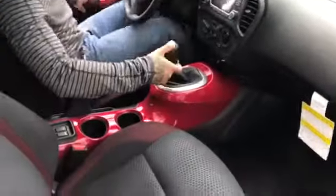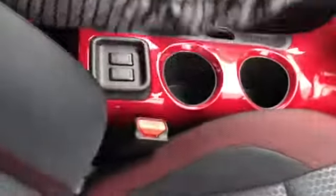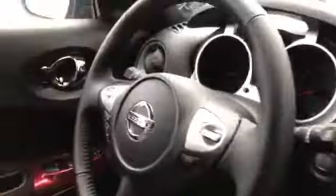So to recap the interior: 6-speed manual transmission, backup cam, USB stereo cable, heated seat controls, red accents, cruise control, and Bluetooth controls. This thing's got a lot of bells and whistles.